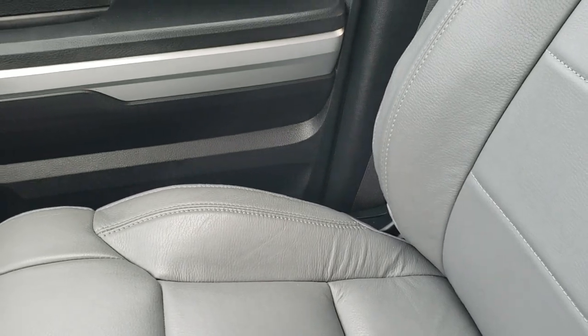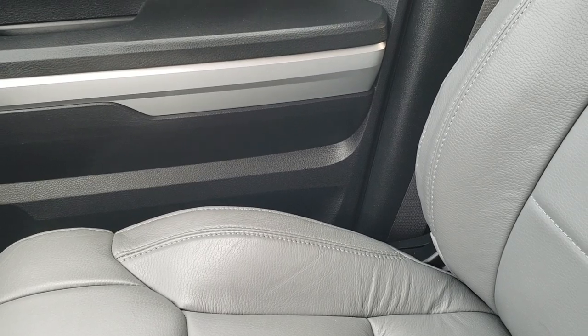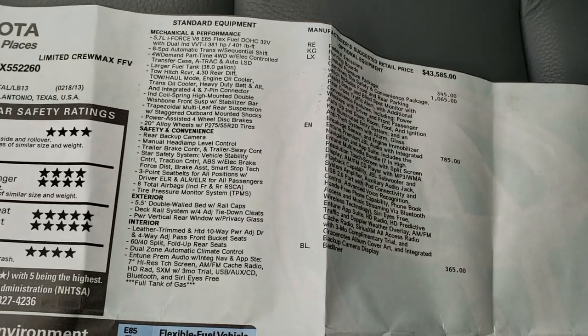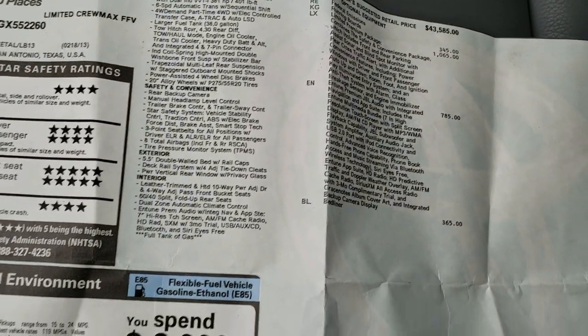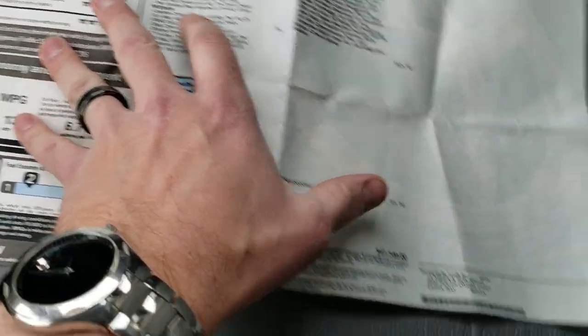This is actually the original window sticker for this truck — kind of cool. Feel free to pause and check out all the exact options. It's a very safe vehicle as well — four and five stars up and down the board. Originally this was a $47,340 MSRP truck.